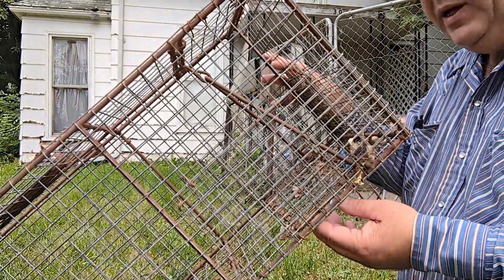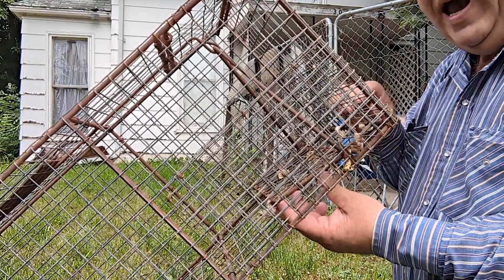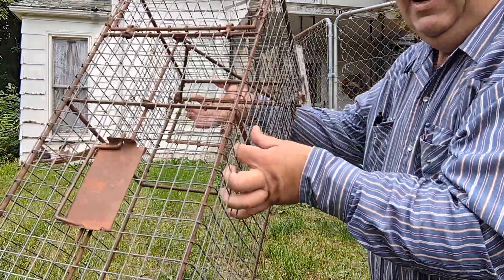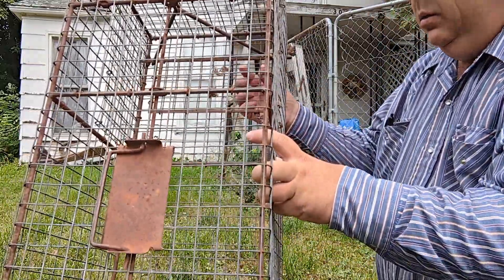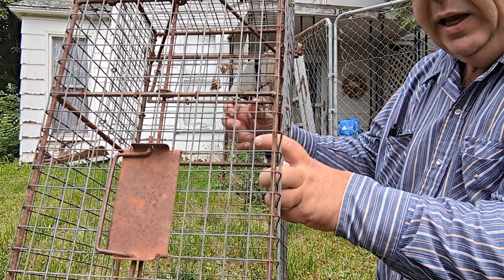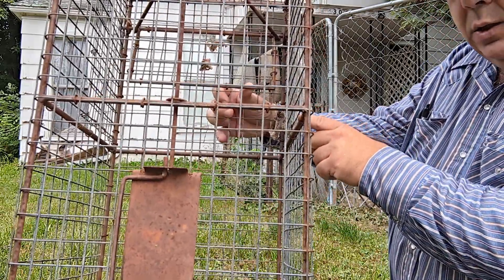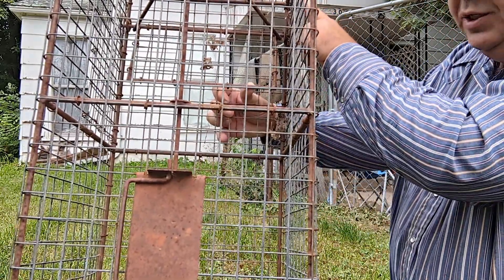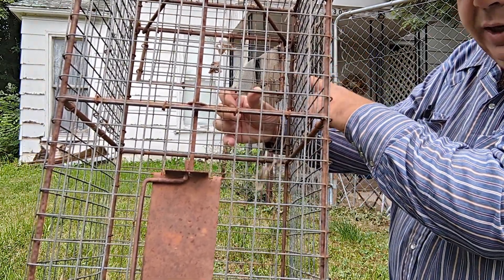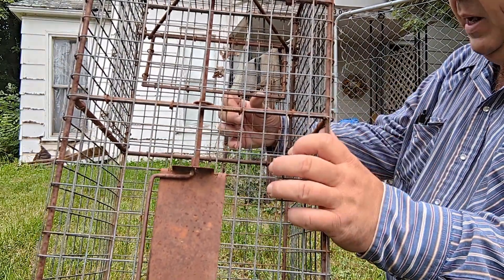The biggest thing I want to point out is how far back in the cage the treadle sits. It doesn't take much for a coon to stand way up here in front and reach over it to get the bait. You can put bait under the treadle and make him work for it, but he could still stand at the front and just reach under and pull it back.